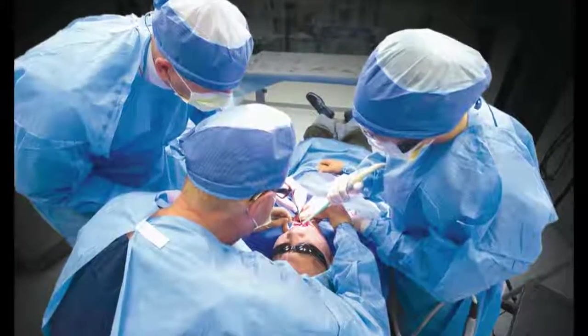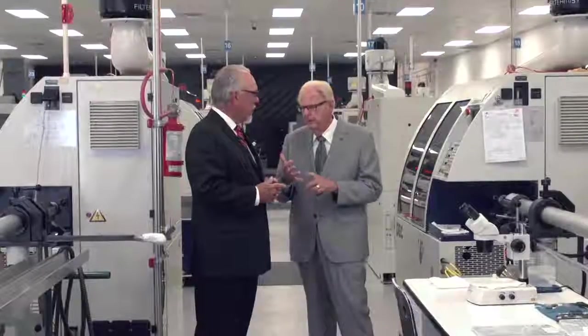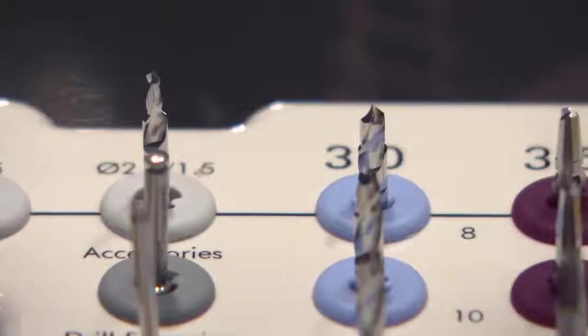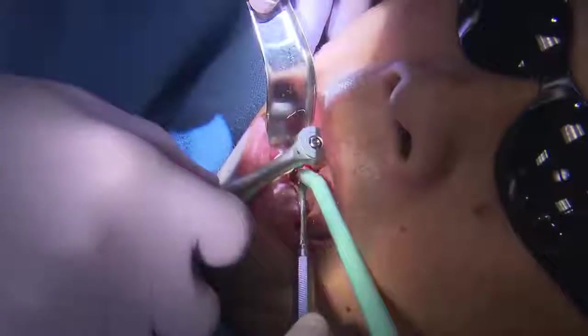It is through Dr. Hahn's extensive clinical experience and collaboration with the manufacturing ingenuity at Glidewell Dental that the groundbreaking Hahn tapered implant came to life. We produced an implant system that makes everything easier, with sizes for every region of the mouth, matching drills and thread design that keeps the implant right where you want it during placement.